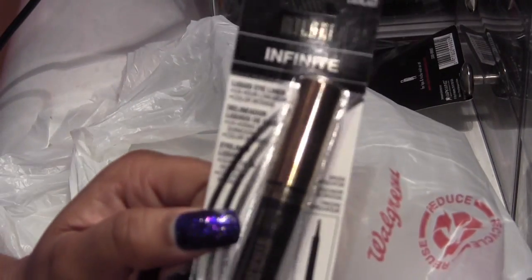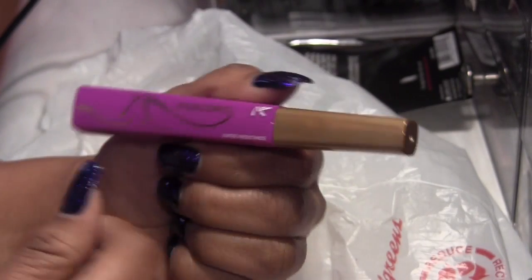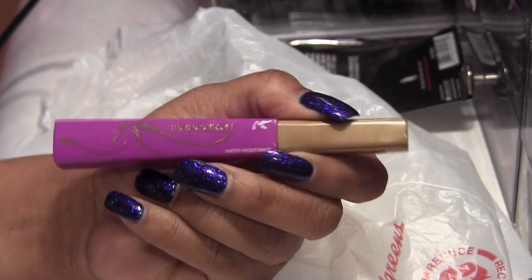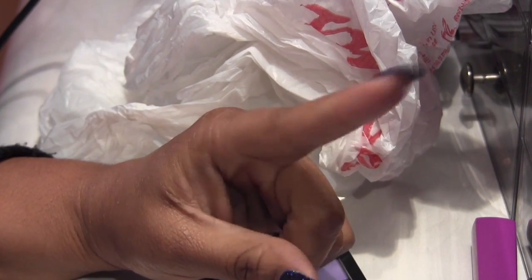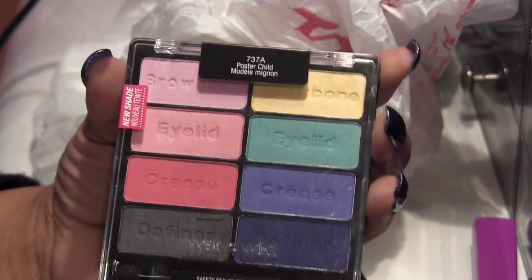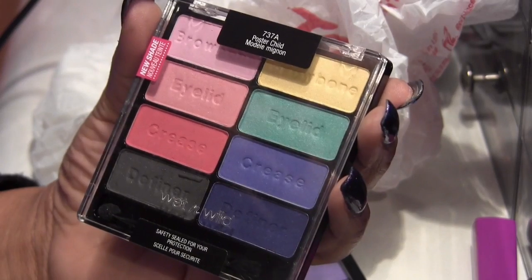Then finally, another liquid liner from Milani called Everlast — just a black one. And this is a colored mascara from Nika K, water resistant, and it's a purple one — it just says purple, no color name. That's it for my drugstore haul. Thank you so much for tuning in. I'm going to go ahead and put all this stuff away — pray for me. Oh, I totally forgot this was on my lap the whole time — another Wet n' Wild one called Poster Child. I don't know how new this is, I have a feeling it came out a while ago and I'm just finding it. Those are some very pretty, vibrant colors. Bye!